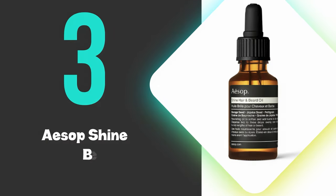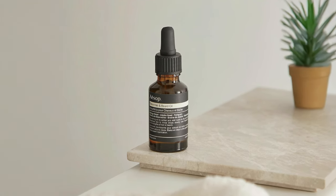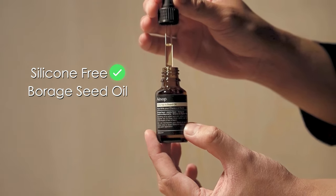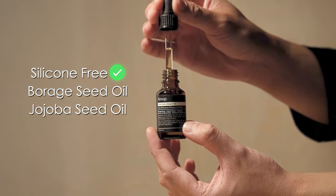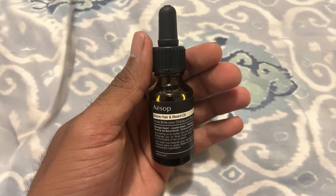At number 3, we have the Aesop Shine Beard Oil. This oil delivers exceptional hydration without leaving any greasy residue, making it ideal for both hair and beard care. This silicone-free formula contains borage seed oil that enhances manageability and adds natural shine, while jojoba seed oil's similarity to natural sebum allows for deep penetration into hair strands. The oil features a subtle, fresh fragrance from petitgrain oil, creating a pleasant floral and citrus aroma.